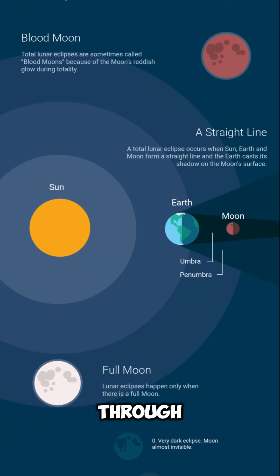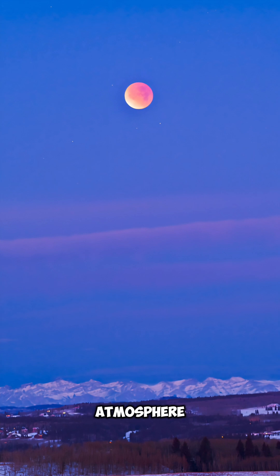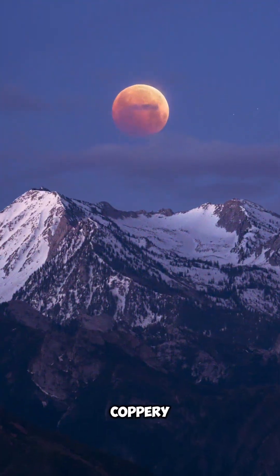The only sunlight that makes it through is filtered by Earth's atmosphere. The atmosphere scatters blue light and lets red and orange light bend around Earth, painting the moon in a coppery glow.